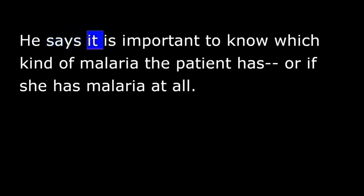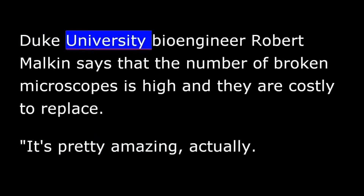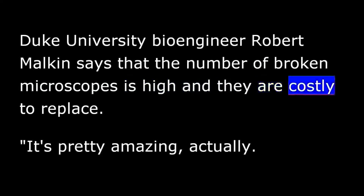He says it is important to know which kind of malaria the patient has, or if she has malaria at all. But the problem is there are many different strains, there are many different medications, and you could potentially make the problem even worse. Microscopes are necessary tools for identifying what is causing a patient to be sick. But in the developing world, microscopes are often broken. Duke University bioengineer Robert Malkin says the number of broken microscopes is high, and they are costly to replace.